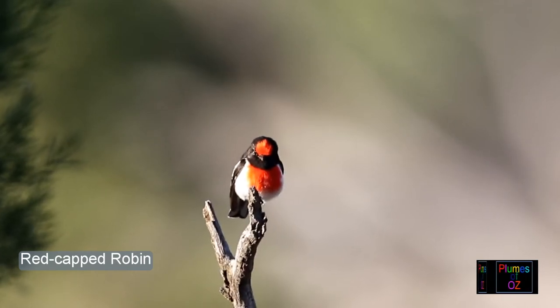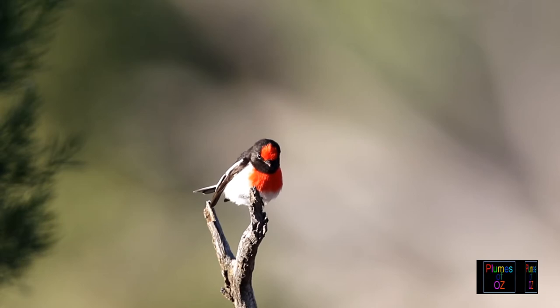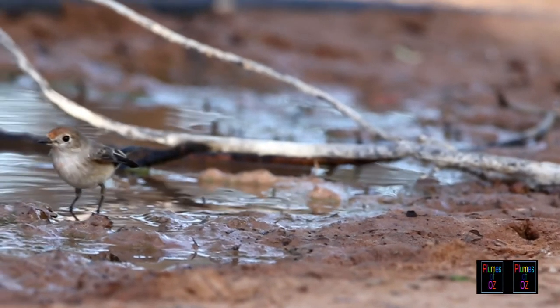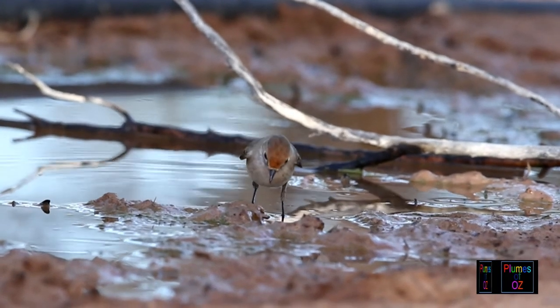Despite this, the male still thinks she is most attractive and keeps a regular eye on what she is doing. Assessing the maturity of a red-capped robin is not easy. When they're a full-blown male one can be certain, but the young tend to look like the females.